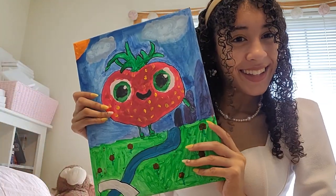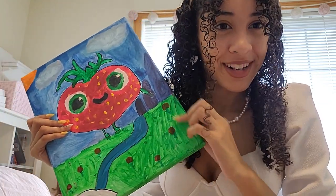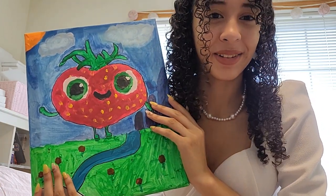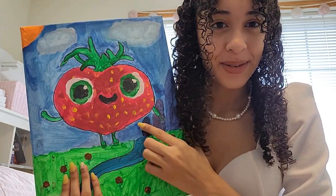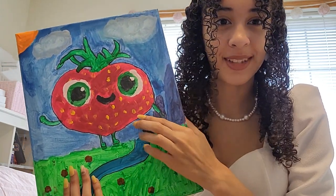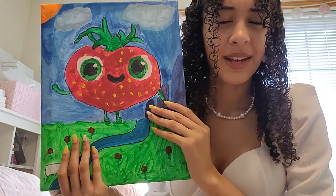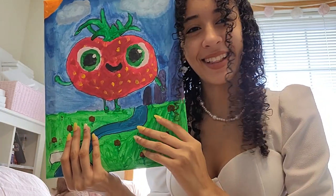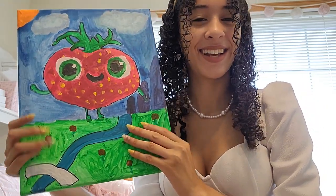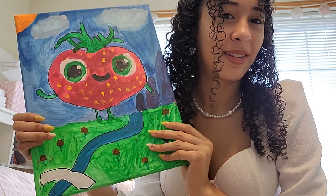I also just want to show you this because it was really sweet — my boyfriend made this for me. If you don't know who this is, it's the Berry from Cloudy with a Chance of Meatballs 2. We were watching it and I was like, oh my god he's so cute, I love him — and he painted him for me, which was really sweet. I just wanted to share.